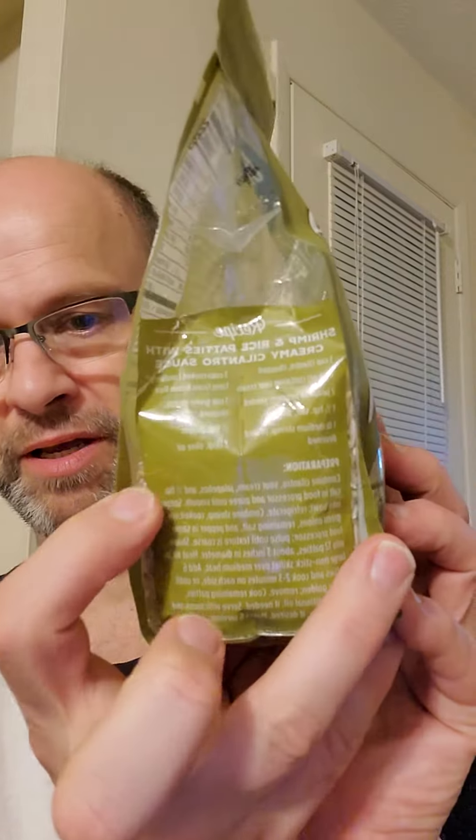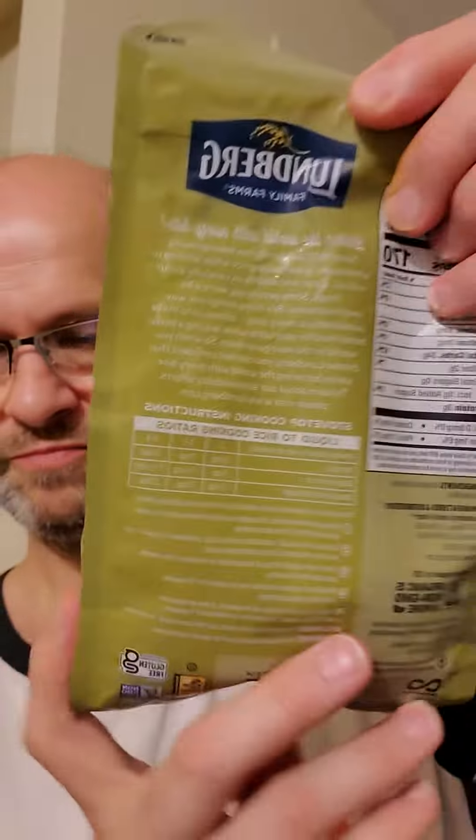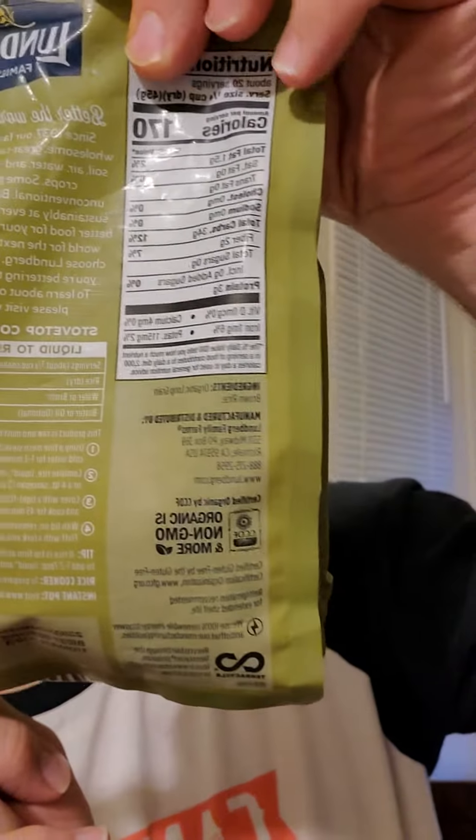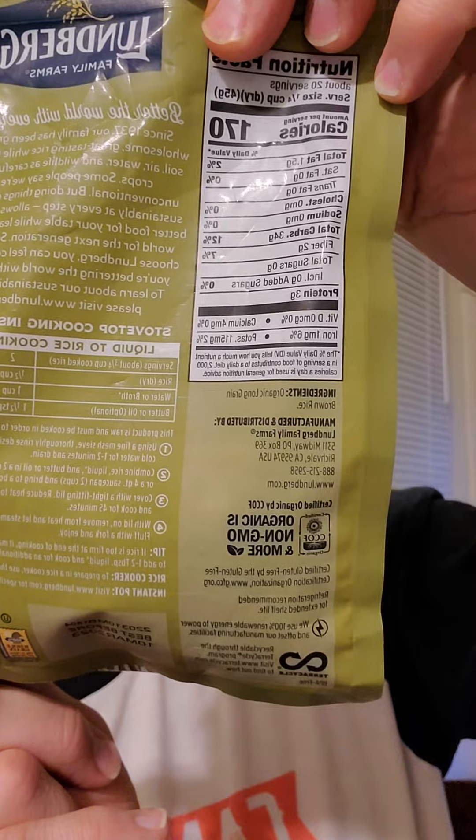There is a recipe on this side, and there is a blurb right there, and instructions for cooking right here. There are the nutrition facts and the ingredient. And since this is kosher, it's safe for Jews and Muslims.